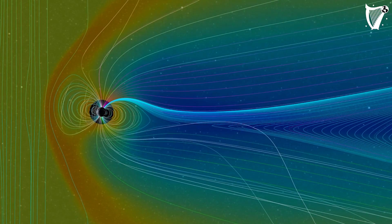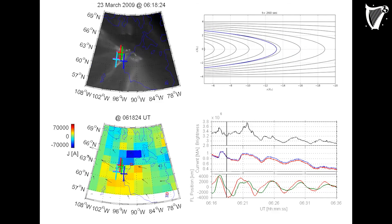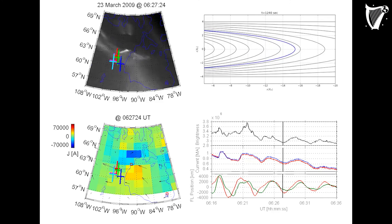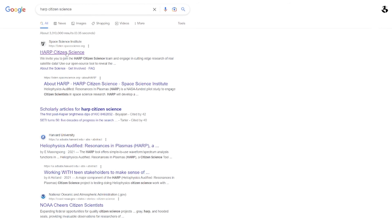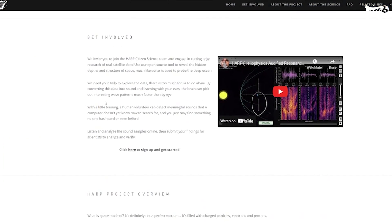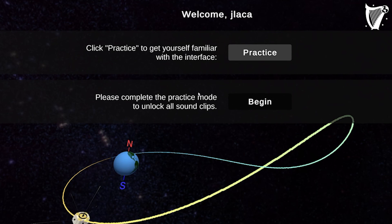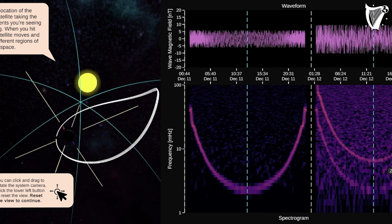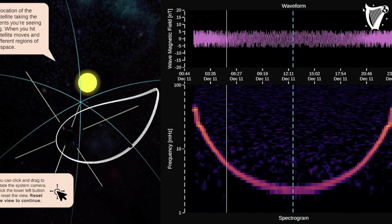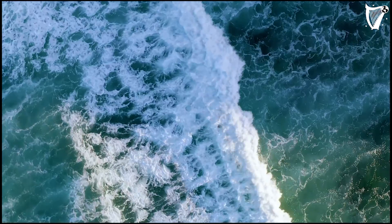Now, you too can listen to the sounds of space and help scientists discover new vibrations. Join the HAARP Citizen Science Project and engage in totally new space research, using real magnetic data from the NASA FEMIS satellite converted into sound. Use our new web app to reveal the hidden depths and structure of space, similar to how sonar is used to probe the depths of the oceans.